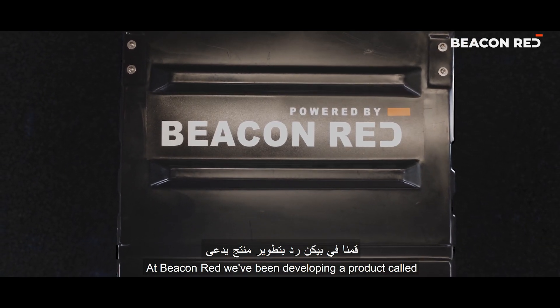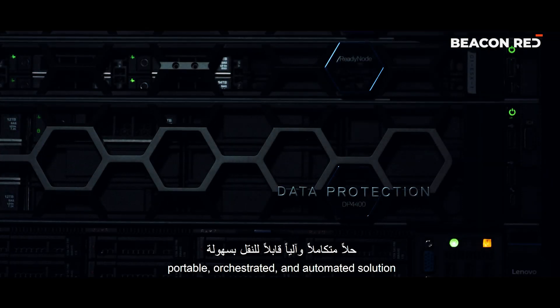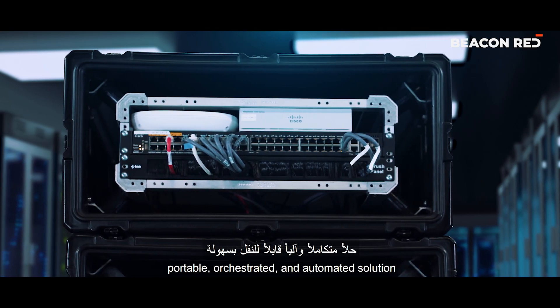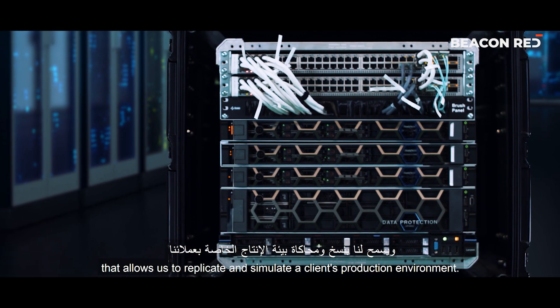At Beacon Red, we've been developing a product called Cyber Range on Wheels, or as we like to call it, ROW. ROW is meant to be a portable, orchestrated, and automated solution that allows us to replicate and simulate a client's production environment.